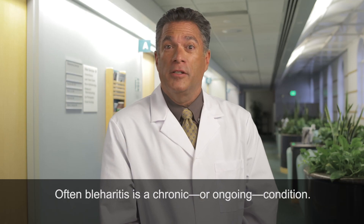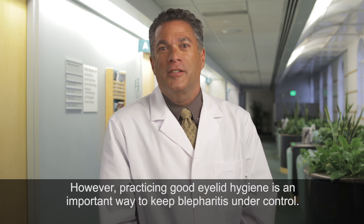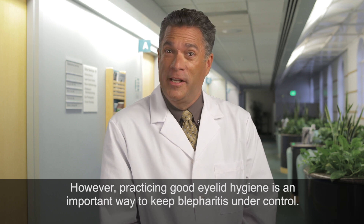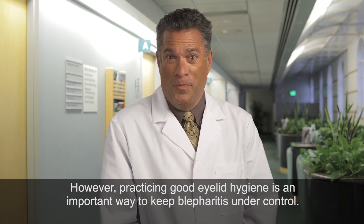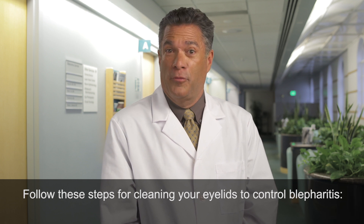Often, blepharitis is a chronic or ongoing condition. However, practicing good eyelid hygiene is an important way to keep blepharitis under control. Follow these steps for cleaning your eyelids to control blepharitis.